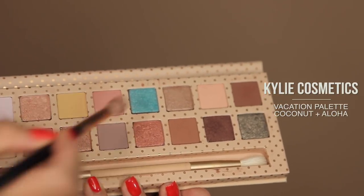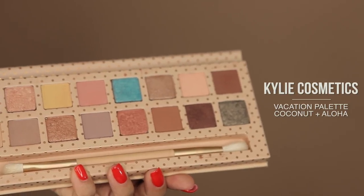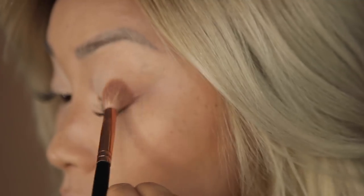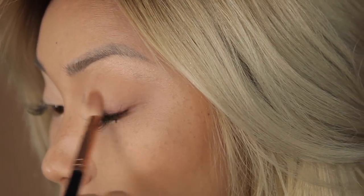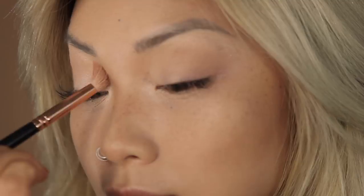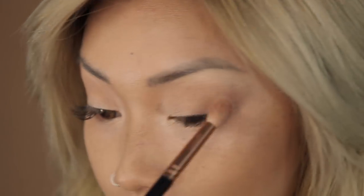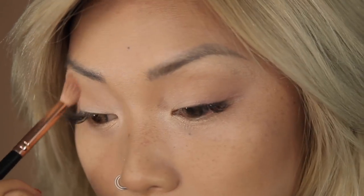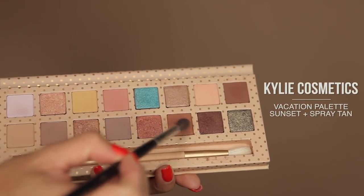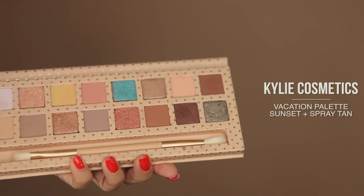To soften up my eyes, I'm using the Vacation palette by Kylie. I love blending colors together, so I'm taking Coconut and Aloha and blending it out on the outer corners. From the same palette, I'm adding a bit of color with Sunset and Spray Tan. This soft copper color blends nicely over the skin.